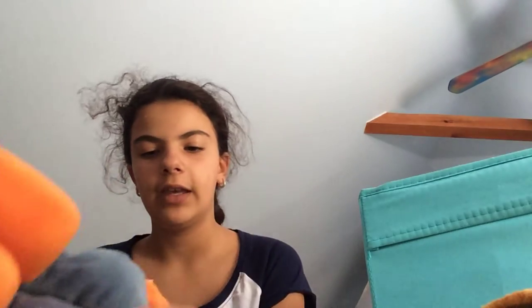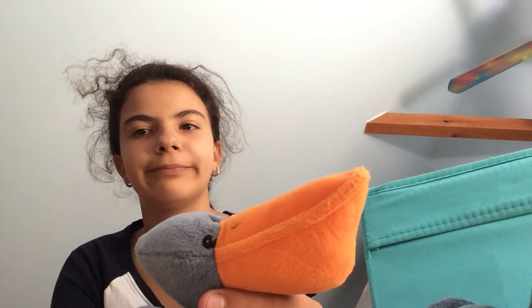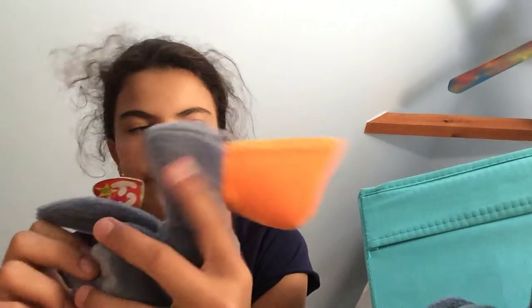Next I have two of these and one doesn't have the tag and one does have the tag. I already know their name — it's Scoop. It's a little one. I like this blue color, it's really nice.